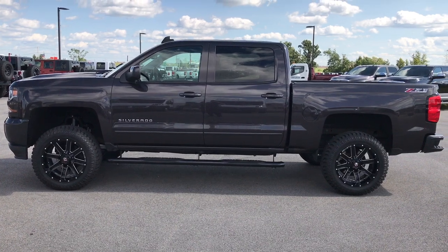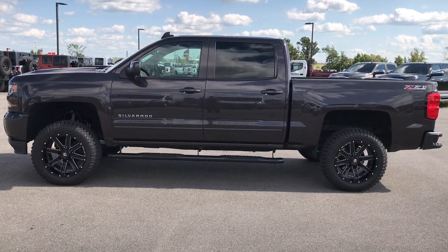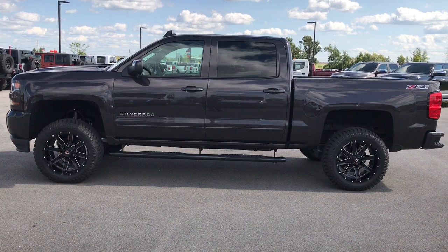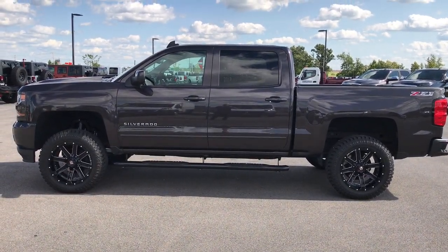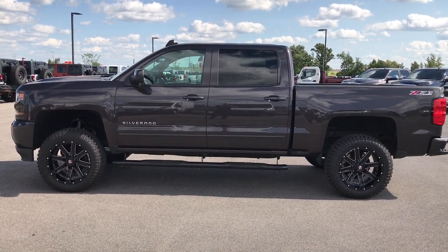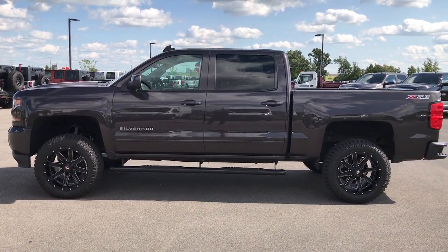Thank you so much for checking out the video. If you like it and want to make this truck yours, give us a call right now at 920-921-0850. Ask for one of our sales associates to make this truck yours today. Once again, that number is 920-921-0850.